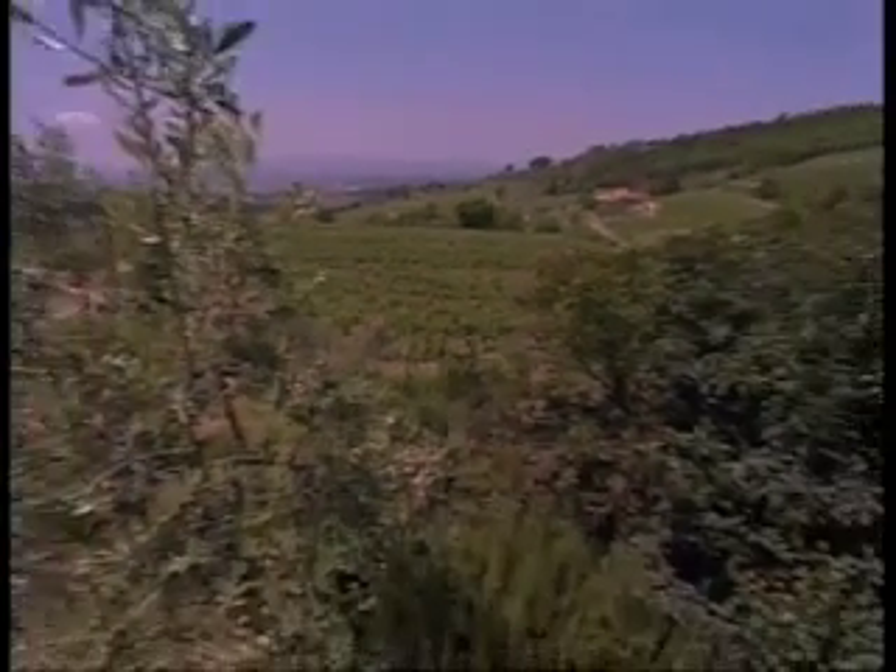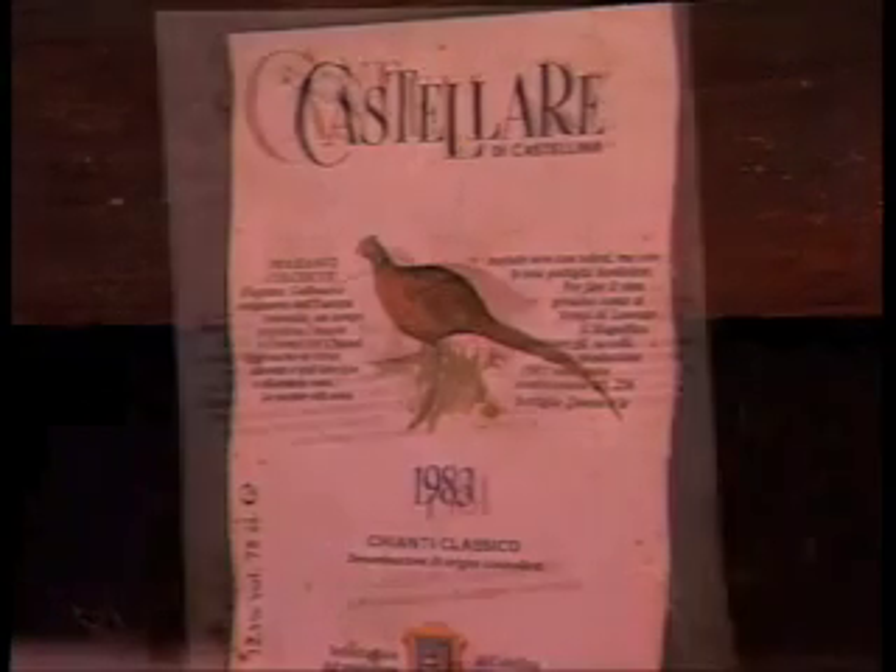Mr. Celay, those birds on the label — what's the meaning? The birds on the Castellare label are the explanation of our philosophy, the first philosophy of production. In Castellare, all our products are organic — no pesticide anywhere in the vineyard, just organic production. All the birds used on Castellare labels are birds facing extinction in this area.